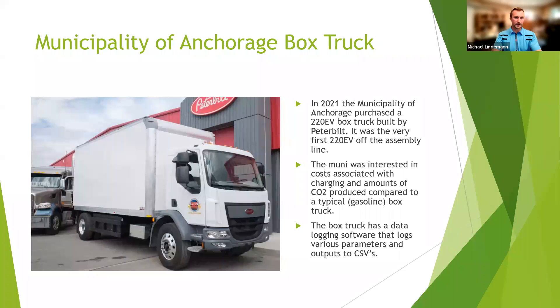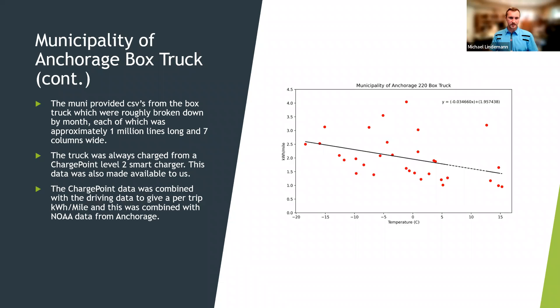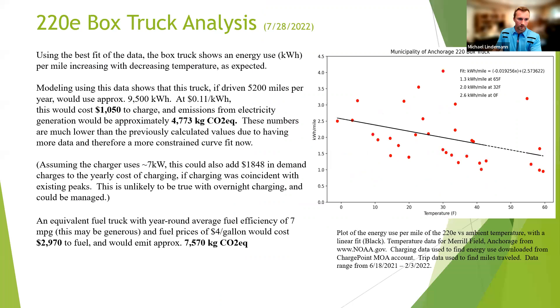Next I looked at the Municipality of Anchorage's electric box truck, which they purchased back in 2021. They've had some pretty serious teething pains with it — quite a few problems — but it was the very first one off the assembly line, so that's somewhat expected. The Muni provided me CSVs from the box truck, each approximately a month long but broken down into a million lines of data, which took quite a bit of parsing. Using that data plus a smart charger they used every time, I got this graph, which shows that as it gets colder, efficiency goes down.